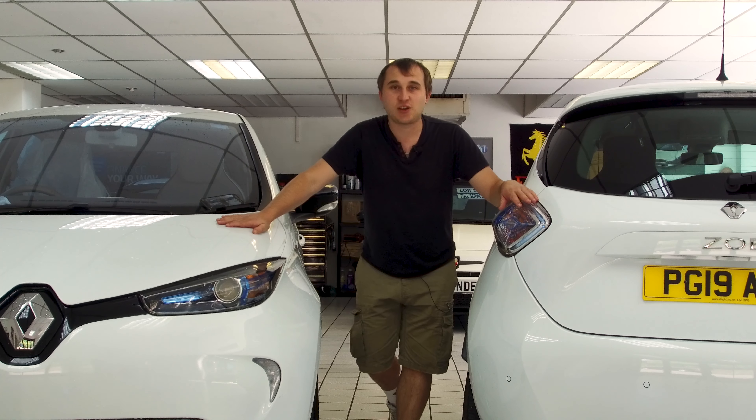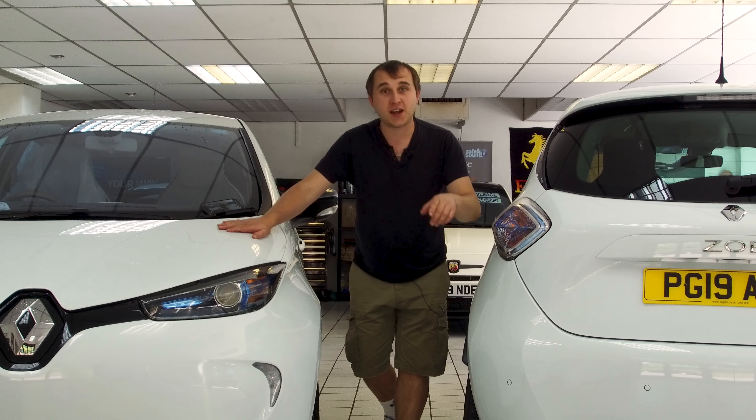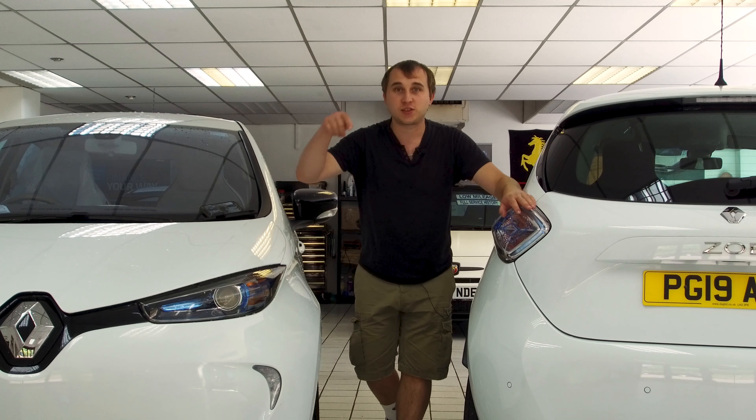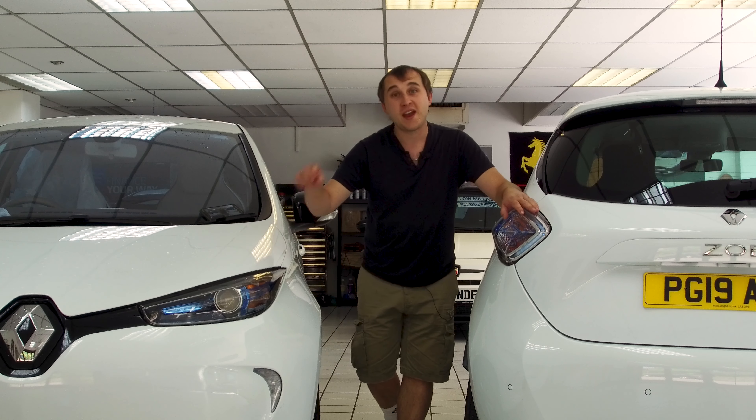Renault are putting in some production changes from the factory on the ZE50. Some of them I'm quite happy about and some of them not so happy about, so stick around for today's video and you'll find out.